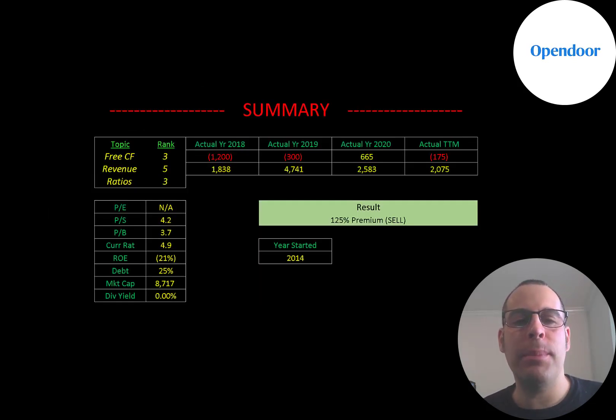To summarize: I have them trading at a 125% premium. I think this is a risky stock, although they could become a really successful company — I just question their business plan and think there will be big roadblocks ahead. I ranked their free cash flows 3 out of 10, their revenue 5 out of 10, and their ratios 3 out of 10. Let me know what you think — give this video a like, subscribe, or comment below. If you'd like a custom evaluation or to support the channel, you can become a member by clicking the link in the description. Thanks for watching.